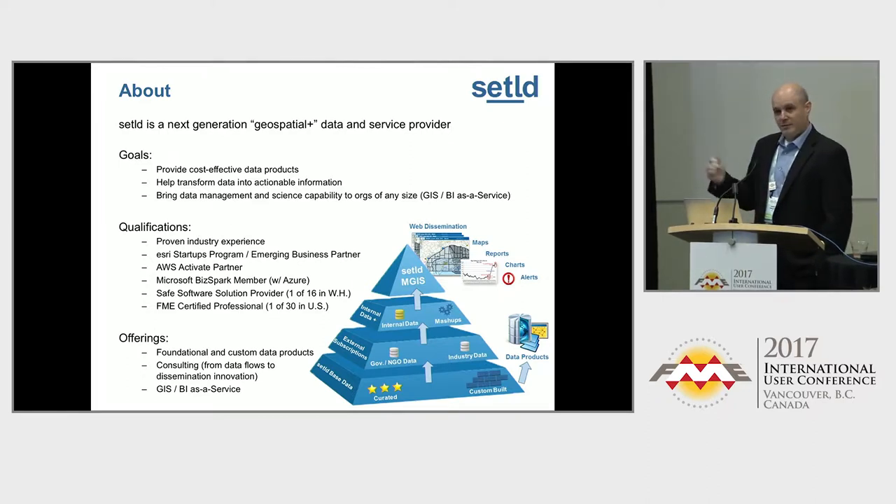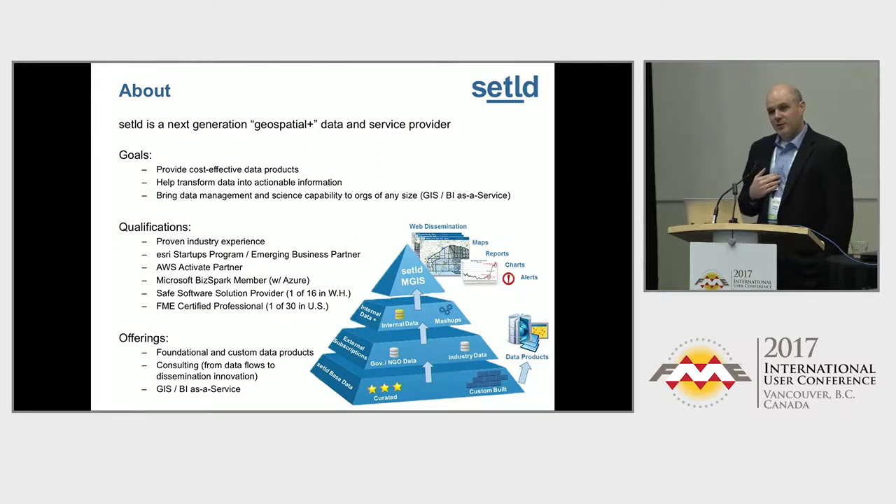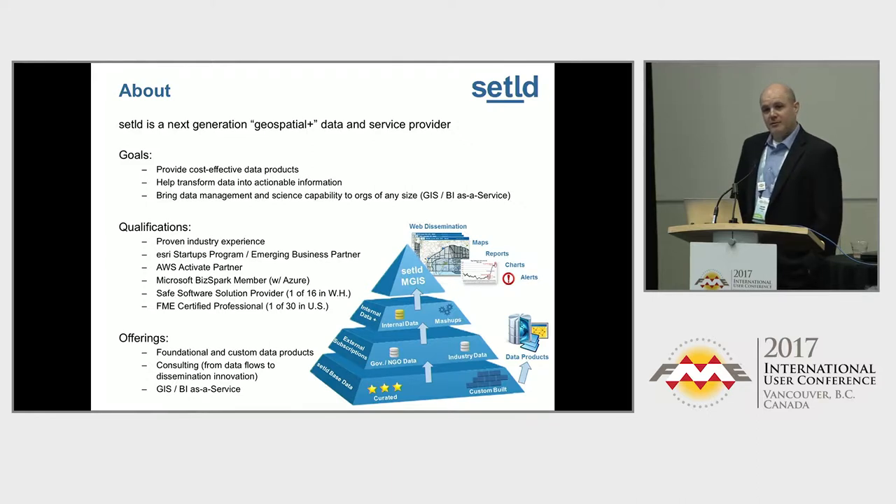Currently I'm one of 30 FME certified professionals in the U.S. My company, Settled — notice the ETL is underlined, some people don't catch that right away — is one of 16 certified solution providers in the Western Hemisphere.